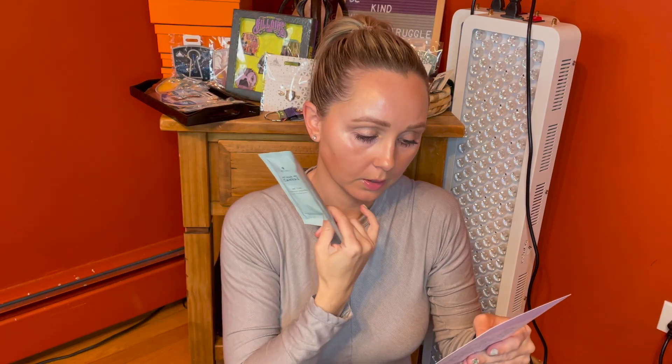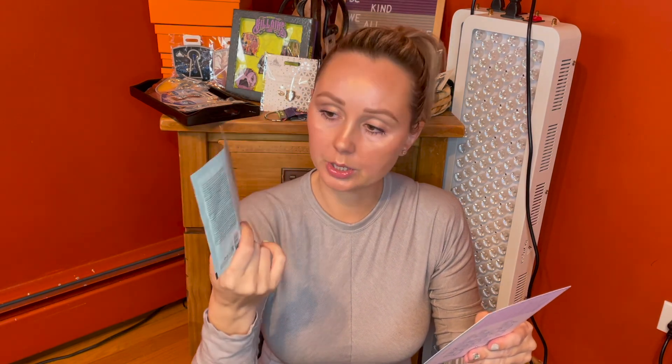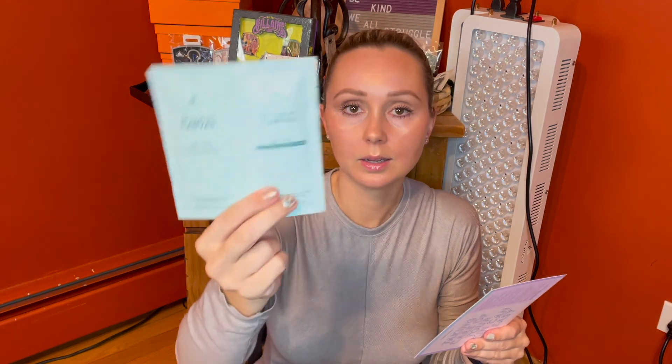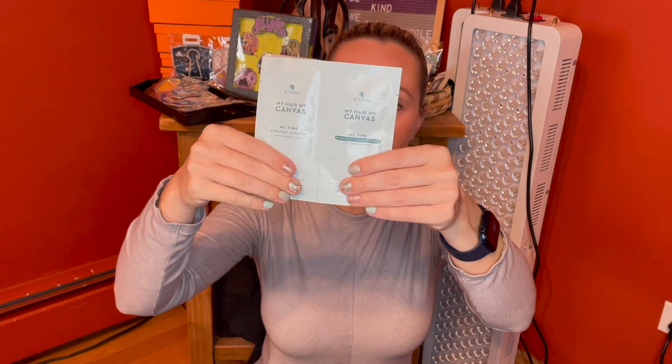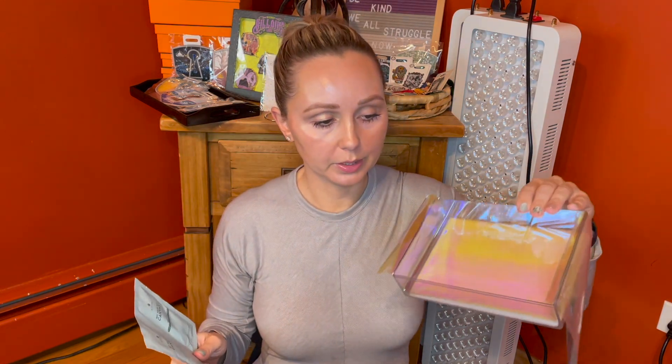We got another sample — so we got six samples in this little box. This is the Alterna My Hair My Canvas Me Time Shampoo and Conditioner. They're little foil packet shampoos. Is this the brand that makes that caviar, really expensive shampoo? Me Time Everyday Shampoo — yes, with botanical caviar. They're giving you six samples. Obviously these are tiny foil packet samples, but I still think this is a very lovely presentation. The packaging may not go with the Reduce, Reuse, Recycle theme, but the acrylic box most certainly does because that's something you can reuse.